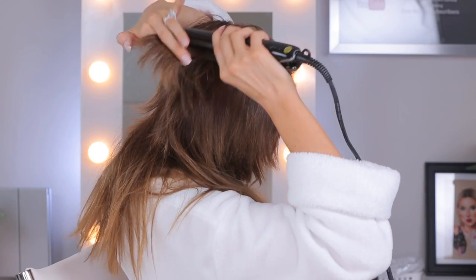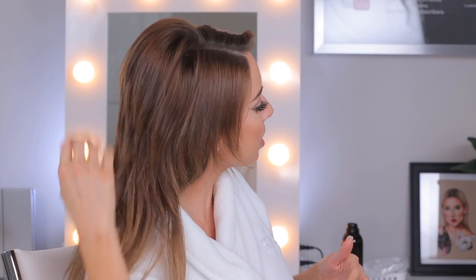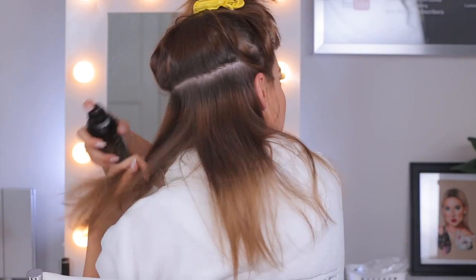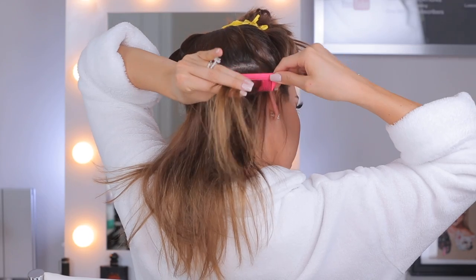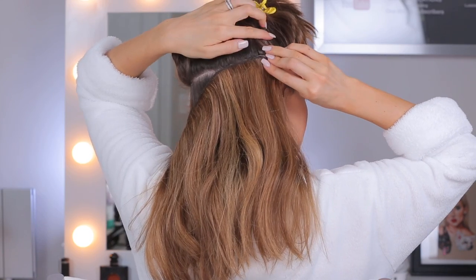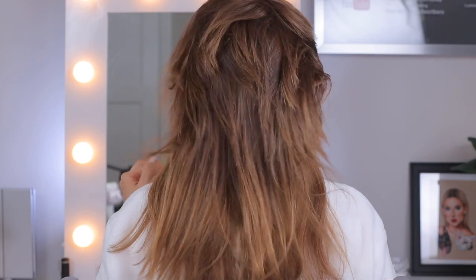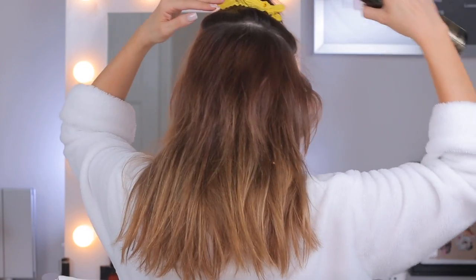You want to straighten the shorter pieces, not curl them - they have a flip on their own. Now that the top layers are straightened out, you can see a lot less of the breakage. Now we're gonna start clipping in the extensions, starting with the four-clip weft on the bottom. I spray a little bit of texturizing spray at the root and lightly tease it with a comb so the clips have something to hold onto. Next is the three-clip weft, which helps cover up some of the shorter pieces in the back.